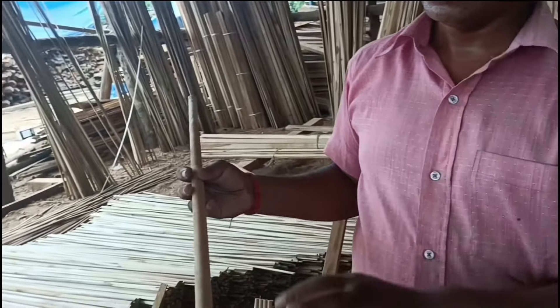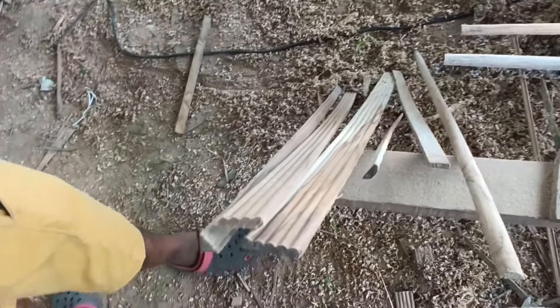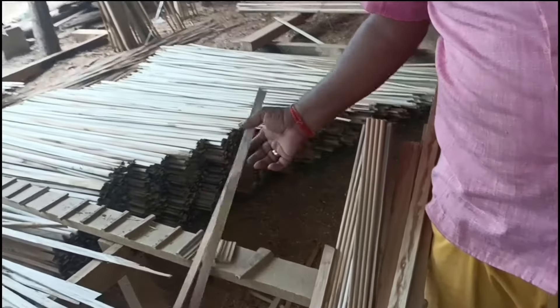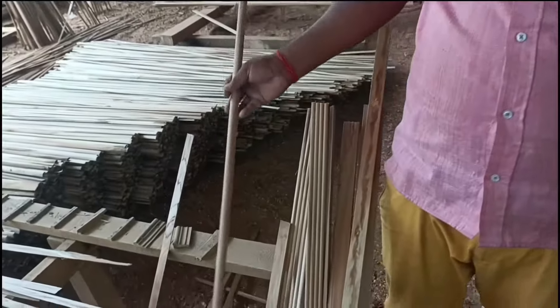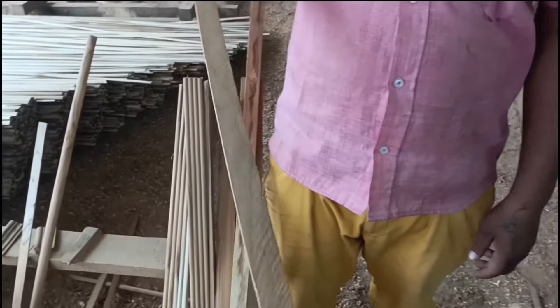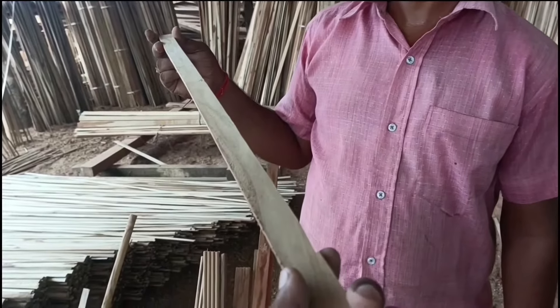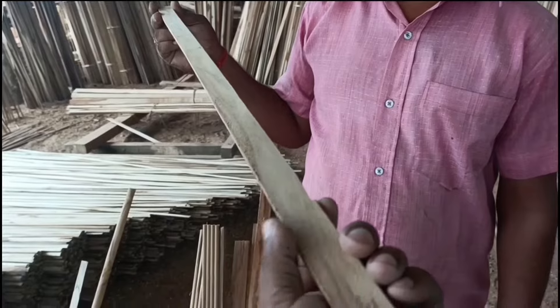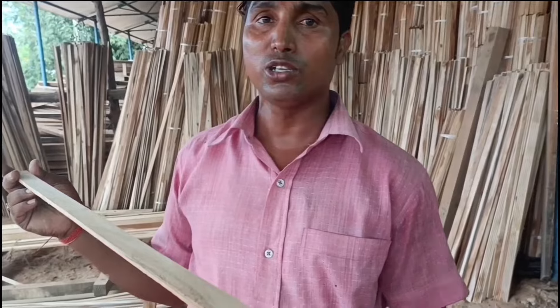How do you give this a running bead? This is a running bead. The price is 1.20 rupees. If you want to buy them, you can contact them. The price is 1.00 rupee — it is also 3.00 rupees and 8.00 rupees depending on size.